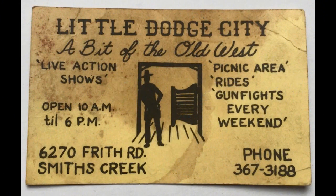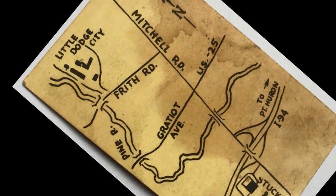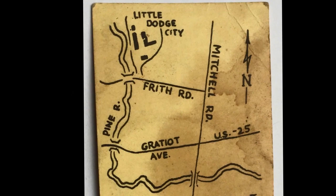Something else that was unique to the area, just south of town in Smith Creek, was Little Dodge City. A bit of the old west — live action shows, picnic area, rides, gunfights every weekend. At 6270 Frith Road, Smith Creek. Well, it wasn't really on Frith Road. It set back off of Frith Road, as you can see from this map here. And of course, Mitchell Road is now called Wadham's Road.